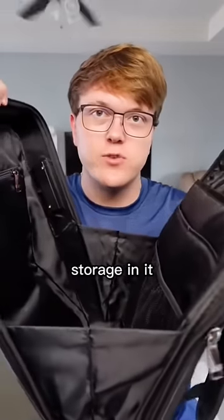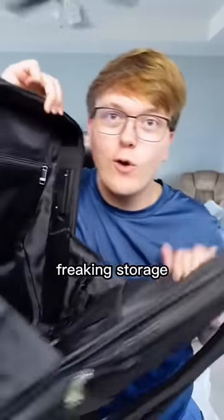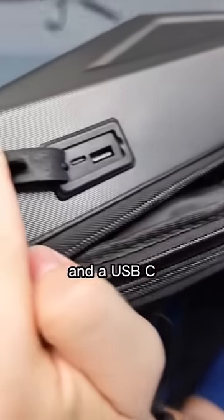This actually has a lot of storage in it, which is insane. Look in there — you can see for yourself, that's a lot of freaking storage for this thing. It's got a USB-A and a USB-C.